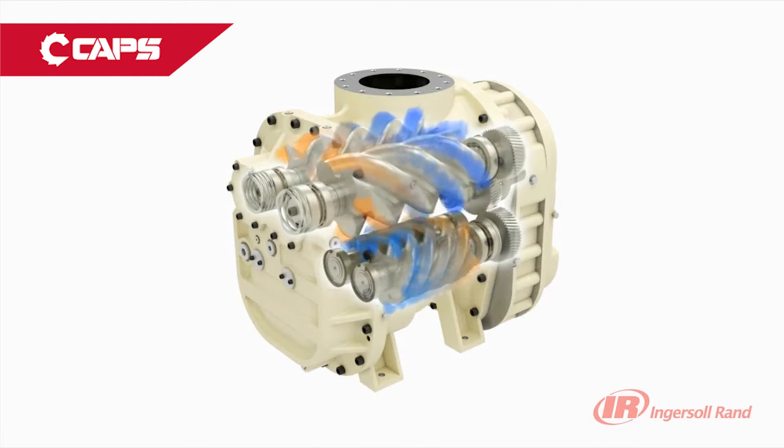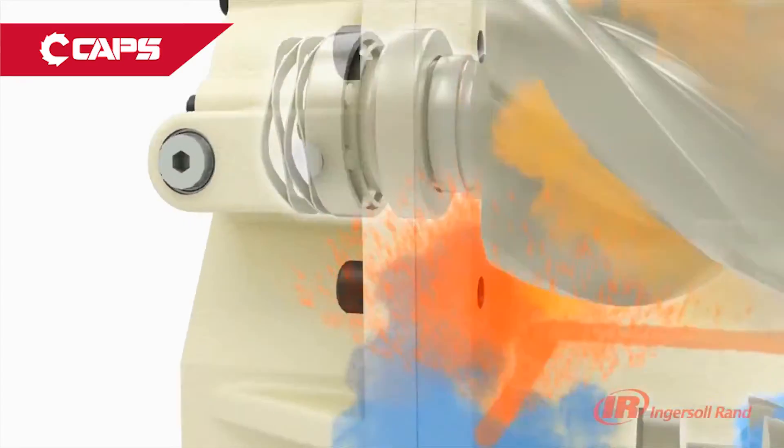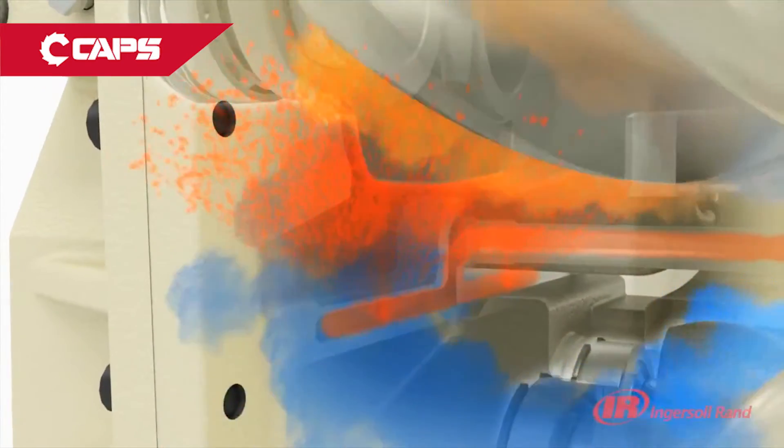They also have a unique coolant curtain that reduces energy consumption by injecting atomized oil into the air stream, significantly lowering the energy required for compression.